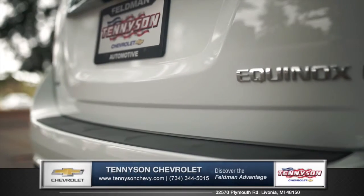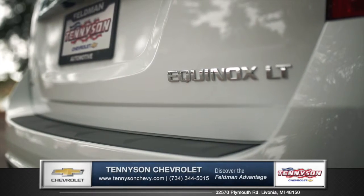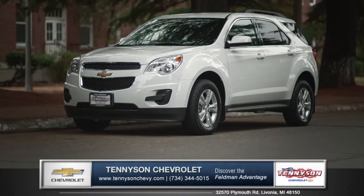The efficiency you want, the space you need, the style you crave — it's all right here. So come down and see us and check out the 2015 Chevy Equinox.